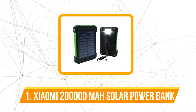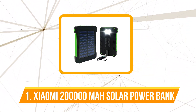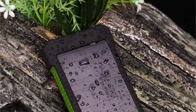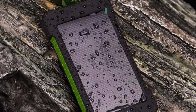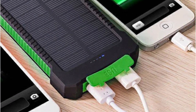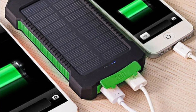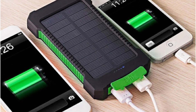The first product on our list is the Xiaomi 200,000 mAh solar power bank. One standout feature is its dual USB ports, allowing users to charge multiple devices simultaneously — whether it's a smartphone, tablet, or another small electronic device. The convenience of charging them simultaneously enhances its practicality, making it an ideal choice for those on the go. It's constructed with a combination of a solar panel, ABS plastic cover, and a silicone frame, built to withstand the rigors of outdoor adventures.